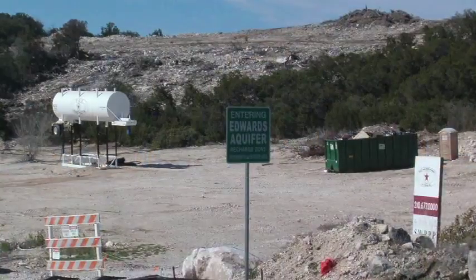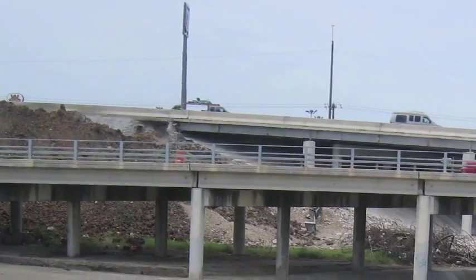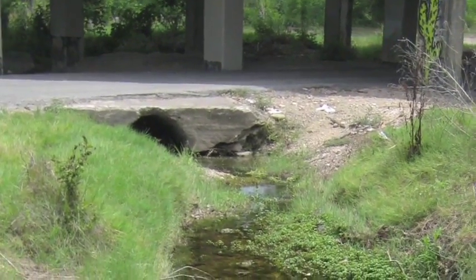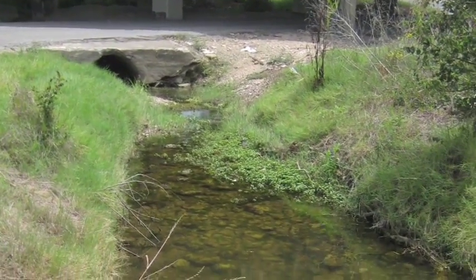So now we know that some water that falls in the recharge zone never gets into the aquifer at all. What does the recharge zone in San Antonio look like? It's a sea of parking lots, big buildings, sidewalks, streets, and other materials that water cannot move through — all impervious cover that diverts water into rivers and carries it away before it has a chance to infiltrate and enter the aquifer.